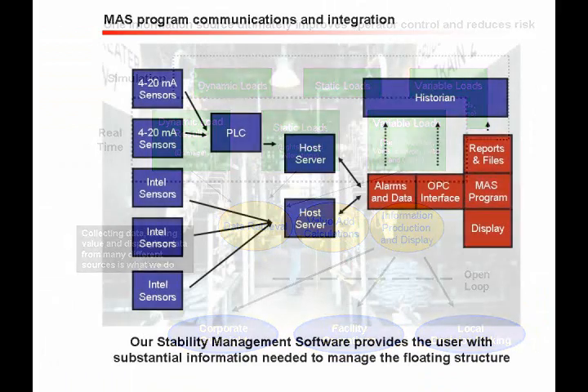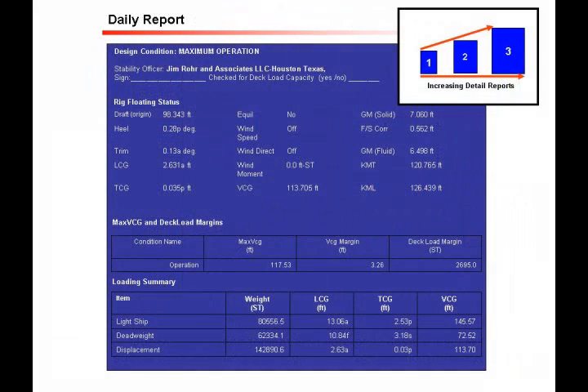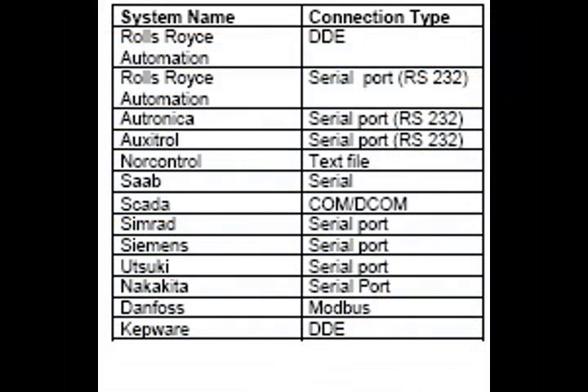Loads can be managed through real-time communication with other software, including the vessel management system itself. Inputs and outputs to our software are handled seamlessly — in fact, JRA load management software can interface with almost any system.